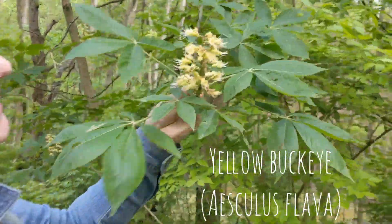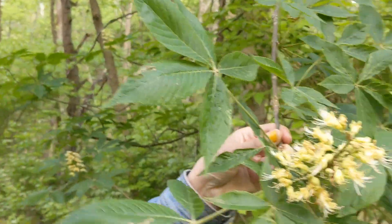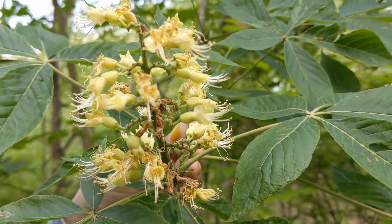It's a buckeye. Doesn't smell good — resinous, a little stinky. But it's pretty. It's probably our most common buckeye.